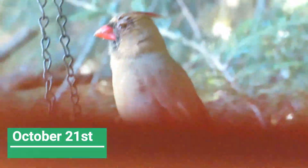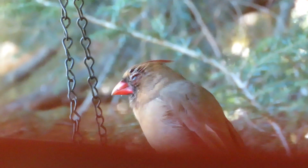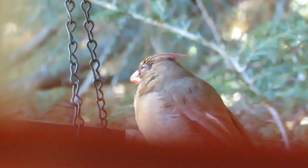I'm a little bit surprised to see Mrs. Cardinal with an eye problem too. Mr. and Mrs. Cardinal would hang out together — they've obviously transferred it to each other, and conjunctivitis is easily transferable among birds.